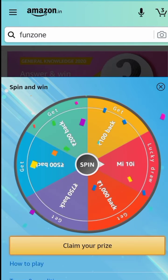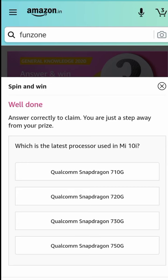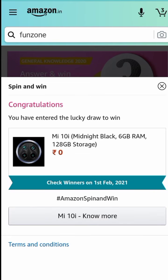Claim your prize — click to answer the question. The latest processor used in Mi 10i — the answer is option 4. Please like the video and subscribe to our channel, thank you.